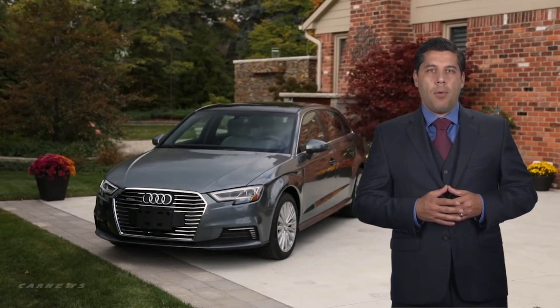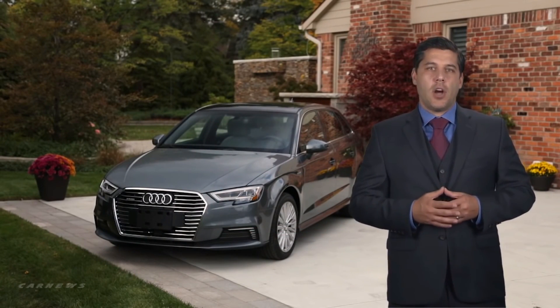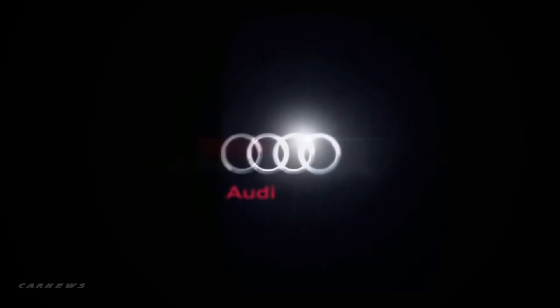It's just another example of how the Audi A3 eTron leads the charge in hybrid vehicles. For more information, please visit the next video.